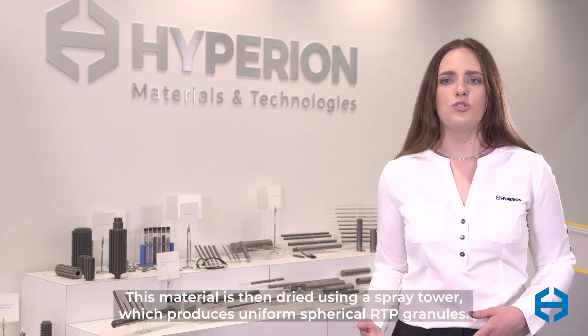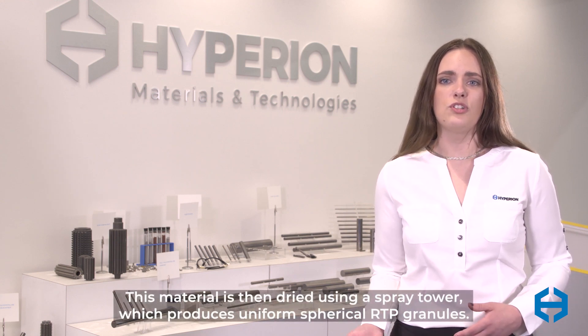Tungsten carbide is milled with a binder of either cobalt or nickel, any desired additives, either wax or PEG as an organic binder, and a solvent to produce a homogenous slurry. This material is then dried using a spray tower which produces uniform spherical RTP granules.